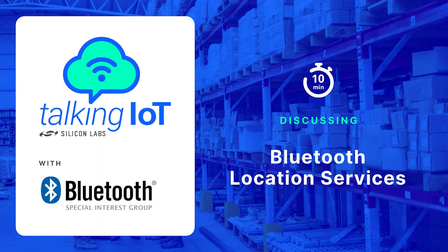Welcome to Talking IoT, a series of short, enlightening conversations on what's happening across the Internet of Things. I'm your host, Silicon Labs Chief Marketing Officer, Megan Leaders. Here with me today is Bluetooth SIG Senior Director of Market Development, Chuck Sabin, and he's here to talk about Bluetooth location services. Welcome, Chuck.